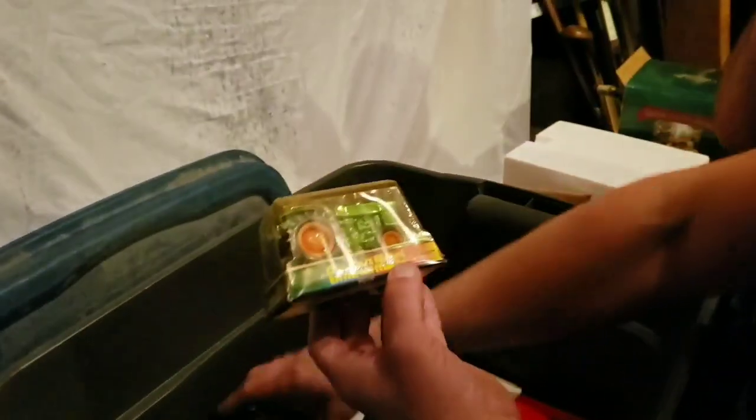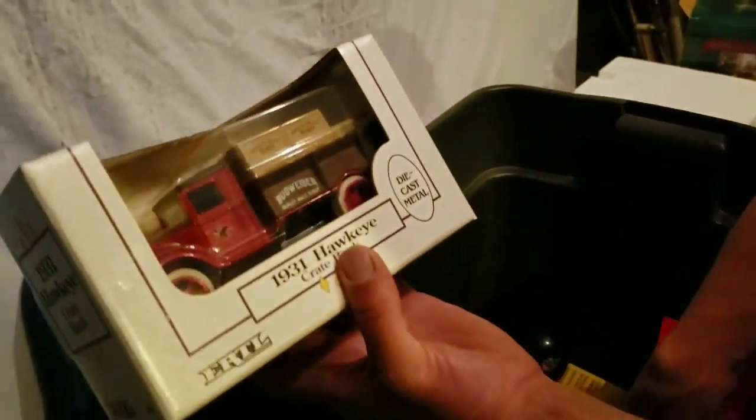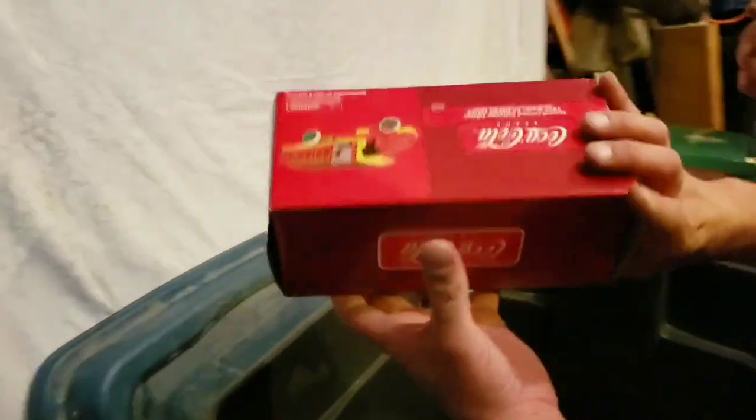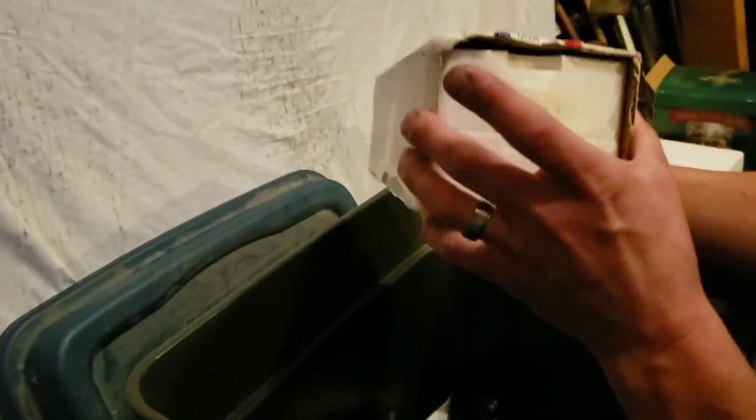Die cast - Anheuser-Busch, a different one. Is that a bank too? Urtle bank. Another Urtle Budweiser - so cool. All brandy in the box. Coca-Cola - you got the Coca-Cola trucks. A 1925 Mac depot truck, brandy in the box. I'm sure it's never been taken out. Should we open it? The mystery - I don't know if you can pull it out and get it back in. Well, you might as well.